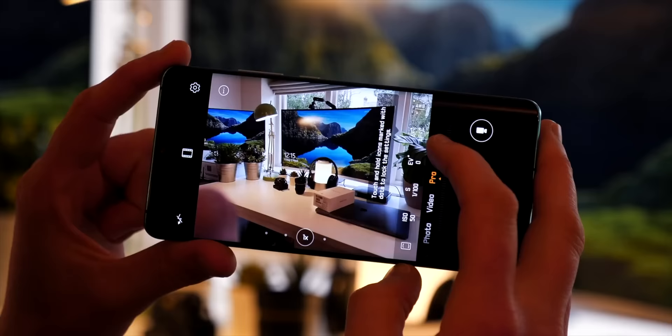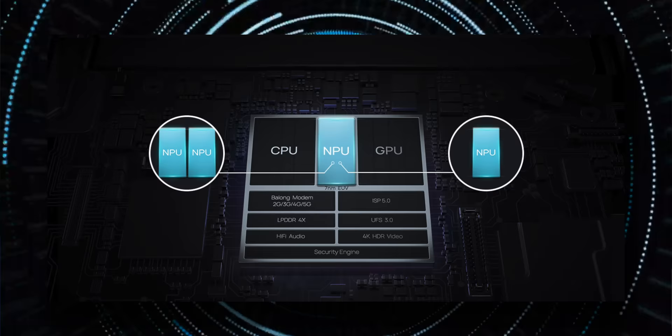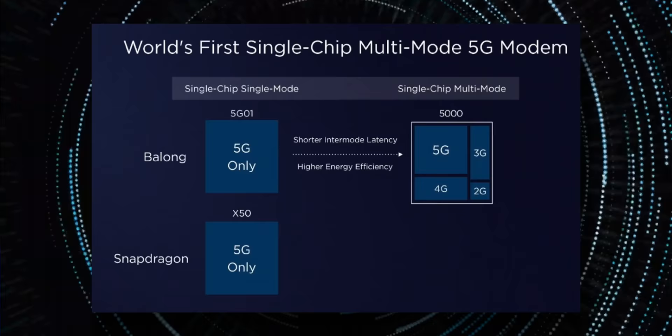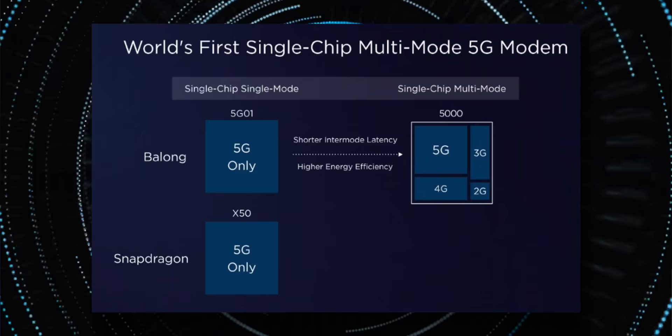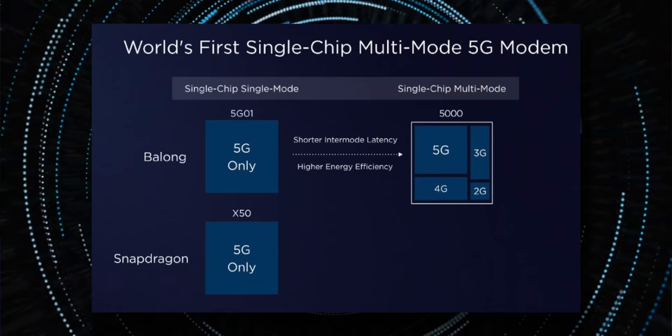The Kirin 990 will also allow better NPU performance with two large cores and one new small core. Importantly, the Kirin 990 will be combined with the Balong 5000 modem, which works brilliantly for battery consumption for those jumping between 3G, 4G and potentially 5G — because the Mate 30 Pro will be 5G ready. It can connect to all these frequencies from a single modem, whereas Qualcomm's alternative has to jump between a dedicated 5G section and a separate 4G/3G section, consuming considerably more power.